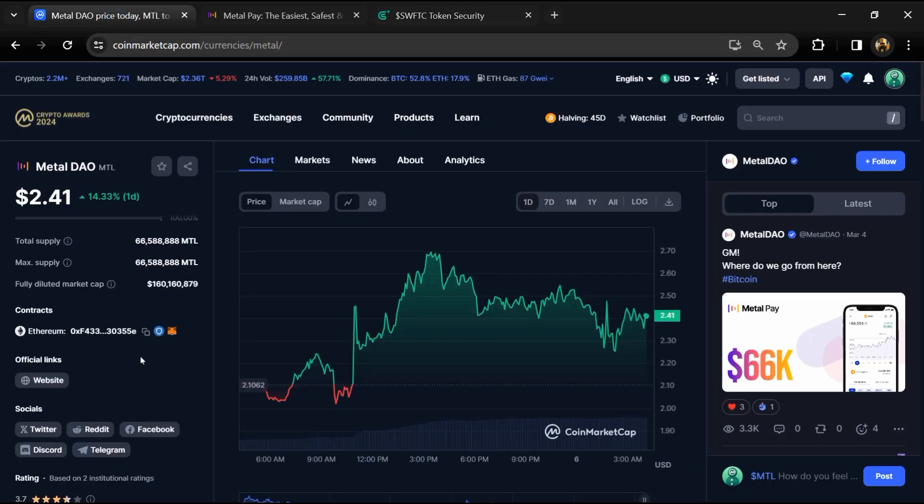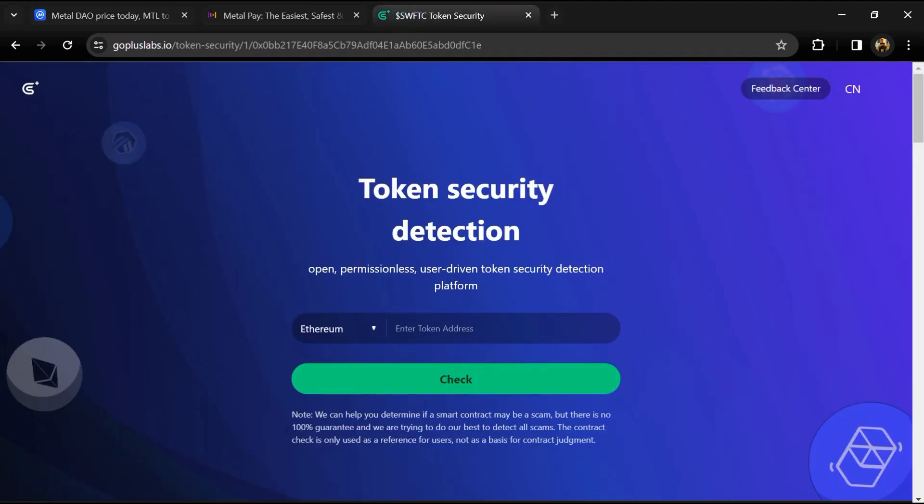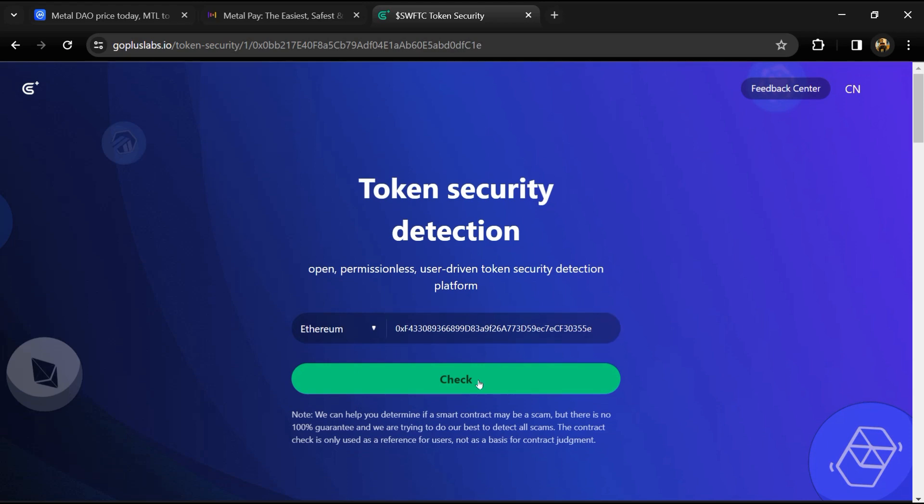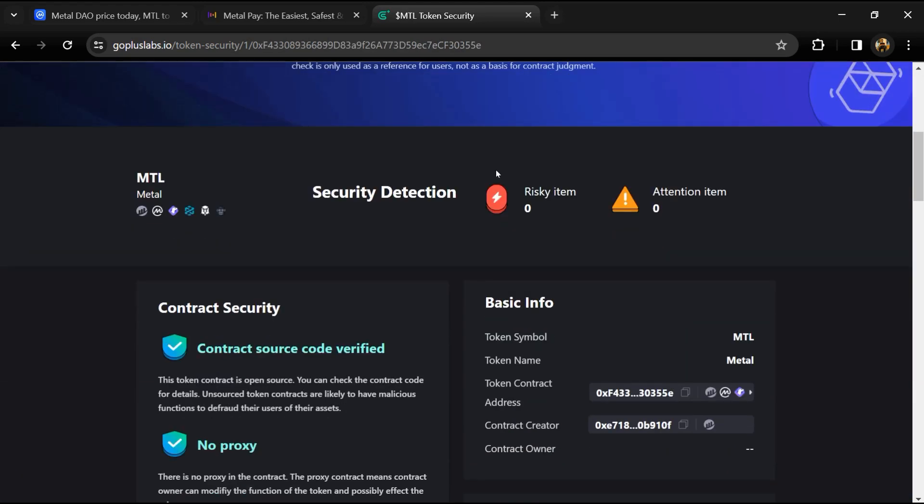After that, we will open the GoPlus Lab website. First, we will copy the token address and paste it here, then click on the check button. Here we can see risky items and attention items — risky items is zero and attention items is also zero.